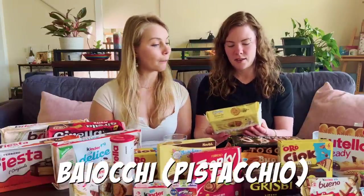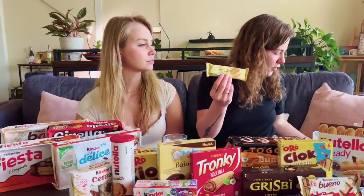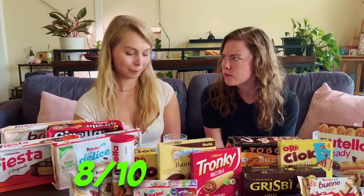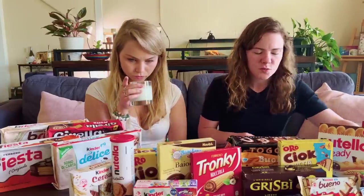Pistachio cookie! Bajocchi. Love that they're individually wrapped. A little snack. Oh, we're split. Not very good. I like that. 8 out of 10. I like that a lot. I would also say 8 out of 10 - that's really good. It's like peanut butter but pistachio, and somehow sweet. The pistachio is a little sweet and the cracker is not too sweet. It's like pistachio ice cream. That was pretty good.